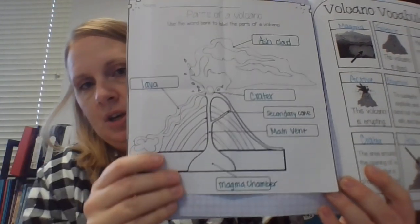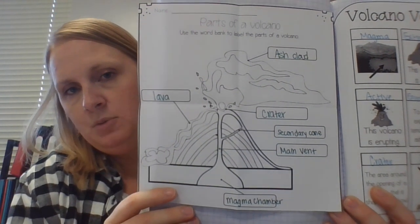The last sheet that should be in your science notebook is your parts of a volcano page. Make sure that that's in there as well. And that is it for volcanoes — let me know if you have any questions.